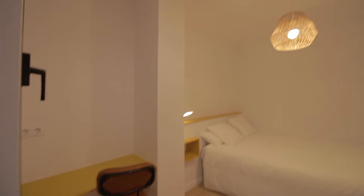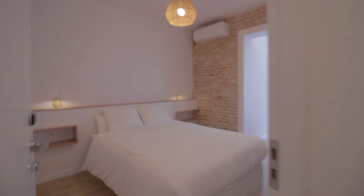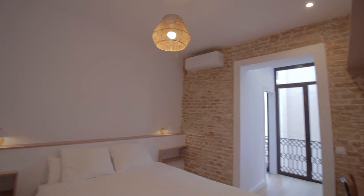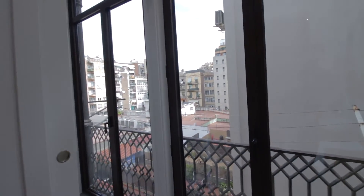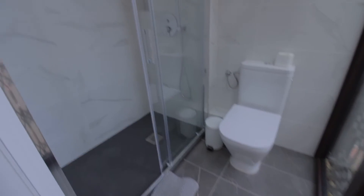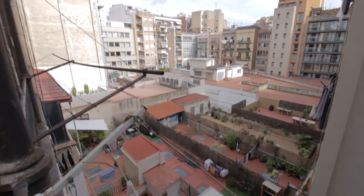Bedroom number three. We have another double bed, AC unit, desk, and wardrobe. You have hangers, drawers, shelving, and these little night tables with lamps. The bathroom area has a sink and mirror with a nice view of the internal courtyard, and the toilet with shower as well. It's a nice, very quiet view of the courtyard.